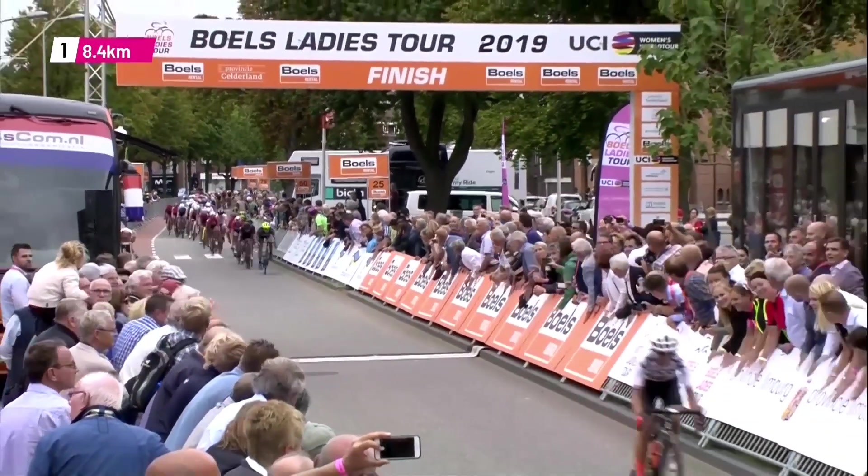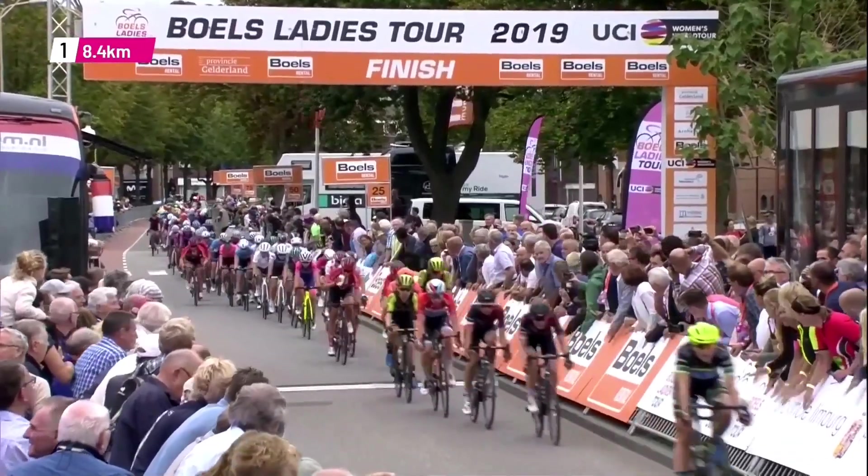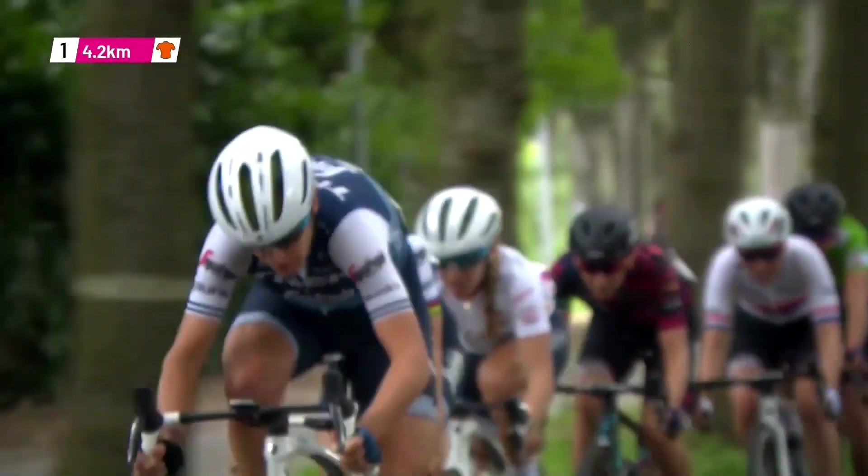More sprints when we cross the finish line for the penultimate time, for the blue jersey — the intermediate sprint jersey — also going to Ashley Moolman-Pasio, with Alison Jackson of the Tipco team in second place.